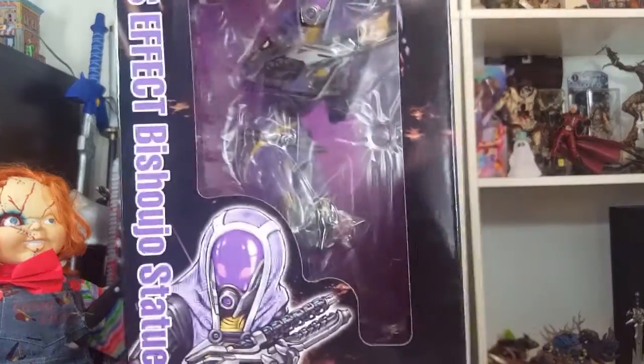This is the Kotobukiya Bishoujo — might not be saying that right — Tali figure. This came out fairly recently, I think it was like February when Kotobukiya was selling it, and then it came out to other stores a little bit after that. It's kind of old but still kind of new, and it's still pretty much the same price as when it was released. I would really recommend getting it now, because Kotobukiya figures tend to go up in price — they don't go down like other figures.